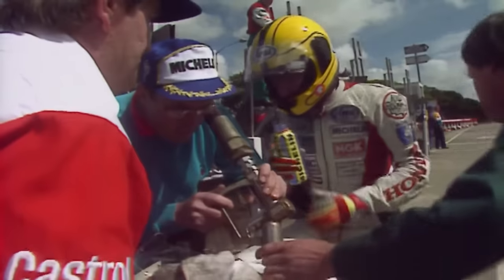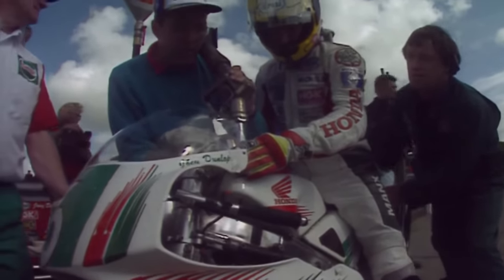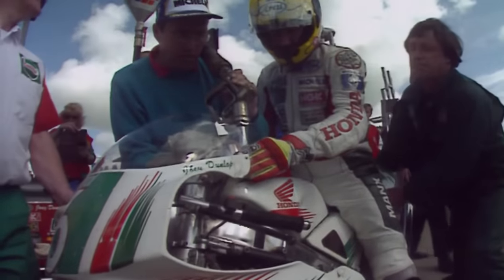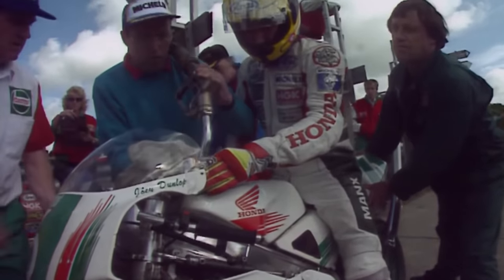Fuel stop time for number six, Joey Dunlop — they're one second in front. Davey Wood, the personal manager of Joey Dunlop, issuing the instructions. A nice, clean, calm pit stop. Make sure the fuel is taken on board. And away he goes.